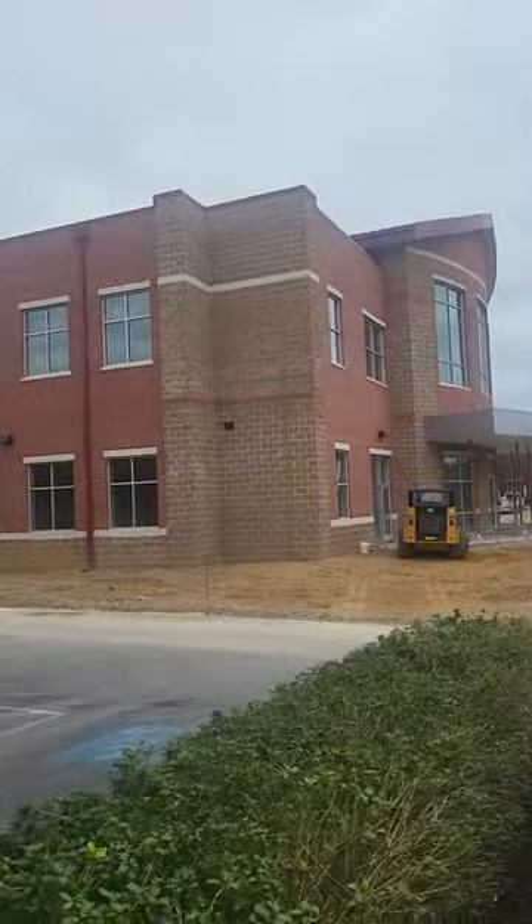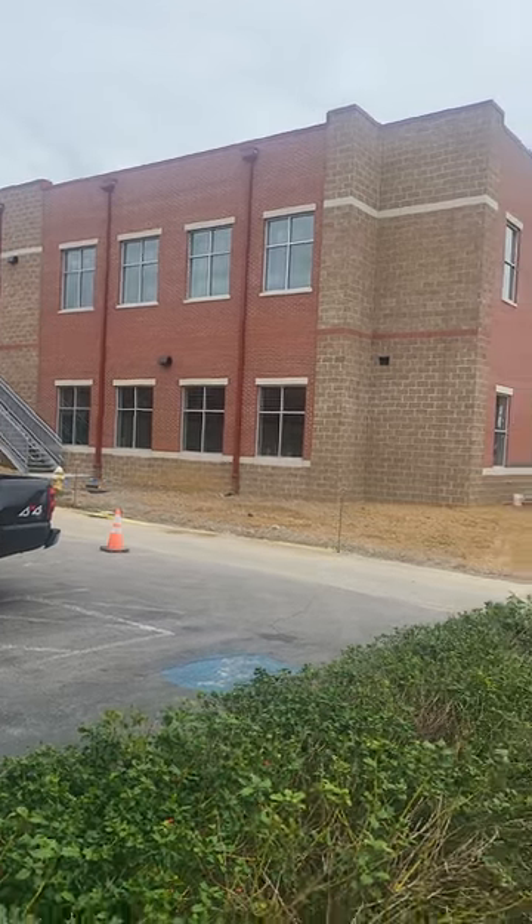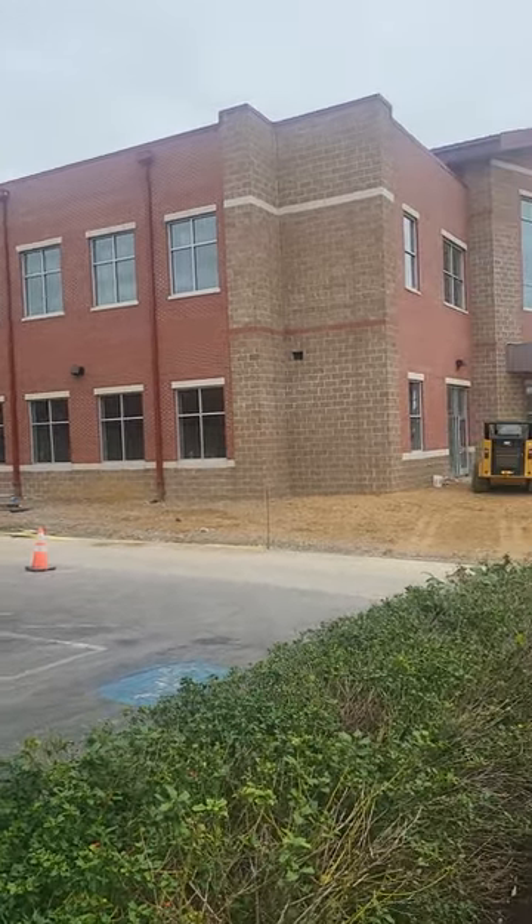This building right in front of us is a new building — they are finishing it. It's going to be a student welcome center. It is still in progress, and when it's done, all of us in admissions will be moving in there.